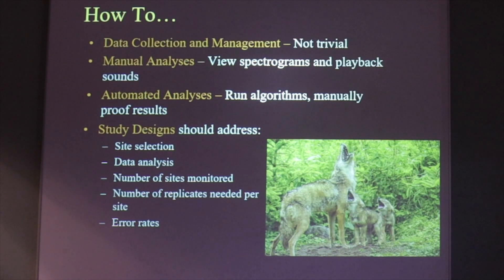The data collection and management is not really a trivial thing — this takes a fair amount of work. We're analyzing terabytes of data every year, and this goes through different analysis processes. The first is a manual step where we view the spectrograms and play back the sounds, and an expert identifies them. Then for some taxa, especially bats and frogs, we also do an automated analysis where the data is run through an algorithm, and then those results are manually proofed.